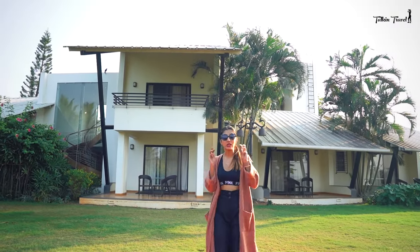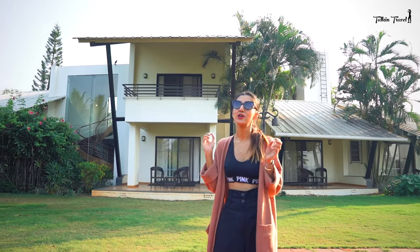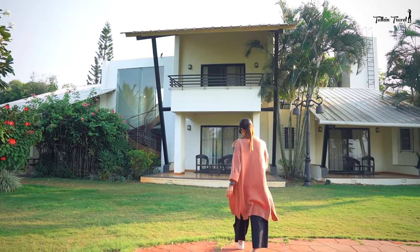Basically there are three villas here which you can stay at. There are two villas which are seven bedrooms, and this villa is three bedrooms. Let's go inside and see what it's like.